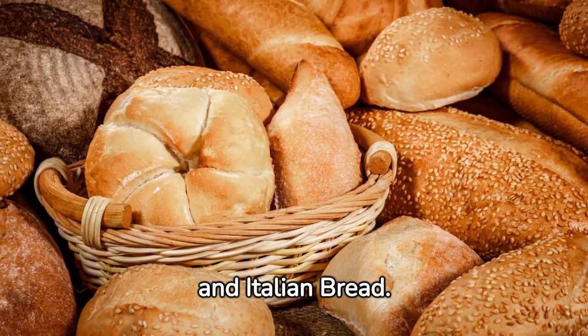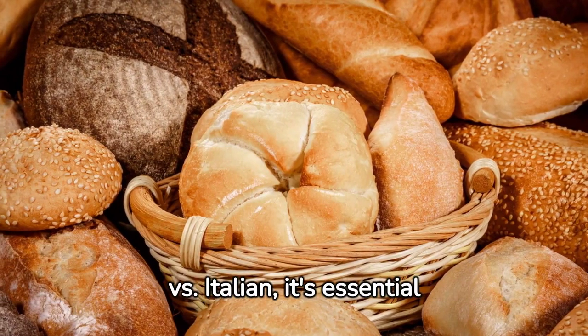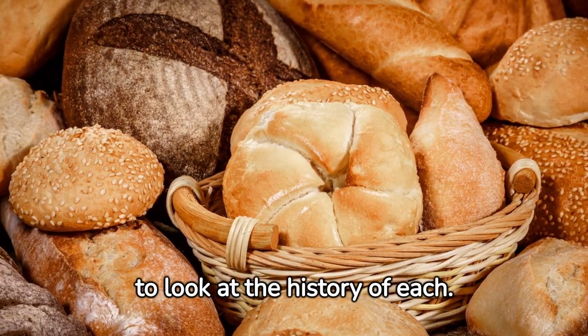History of French Bread and Italian Bread. To understand the differences between French bread versus Italian, it's essential to look at the history of each.